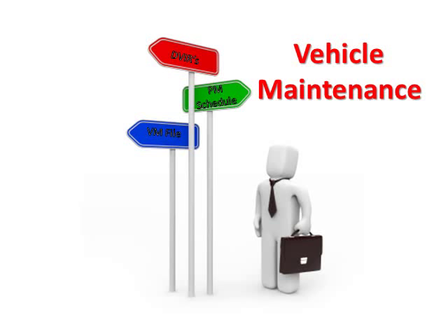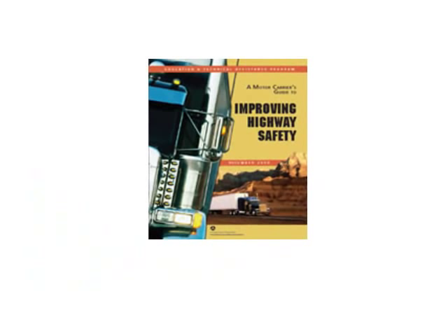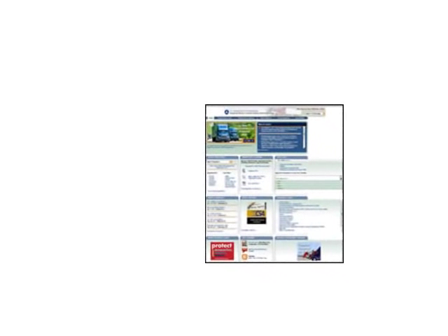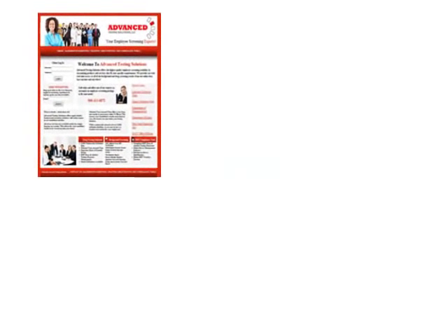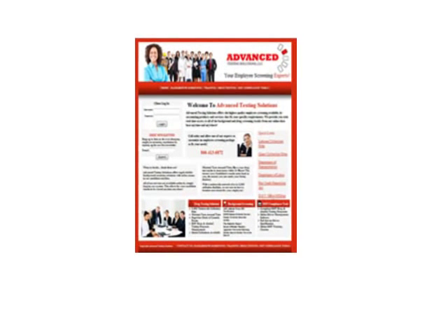So let's get started with vehicle maintenance. The tools to help you comply with the vehicle maintenance regulations include a Motor Carrier's Guide to Improving Highway Safety that has a chapter dedicated to vehicle maintenance, the Federal Motor Carrier Safety Administration's website where you can download forms and read the regulations in their entirety, and our website YourScreeningSolution.com, where drivers can take an in-depth training course on how to perform daily vehicle inspections.